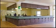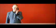Can I see the room? أيمكن أن أرى الغرفة؟ Is there a garage here?